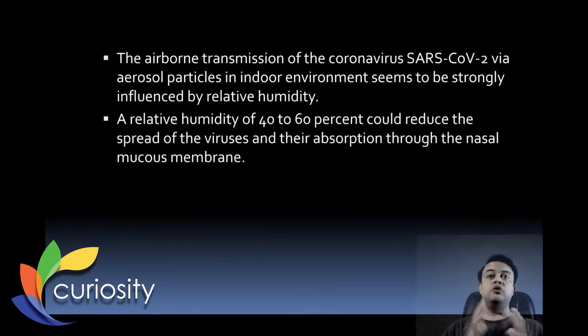The airborne transmission of SARS-CoV-2 via aerosol particles in indoor environments seems to be strongly influenced by relative humidity. A relative humidity of 40–60% could reduce the spread of viruses and their absorption through the nasal mucous membrane. As humidity increases, spread of viruses is less. In North India — especially Punjab — humidity is very high in August and September, but decreases by October, which may affect COVID-19 transmission.